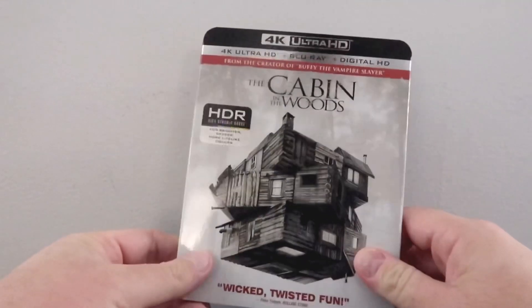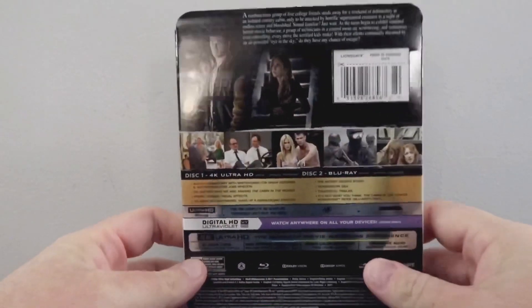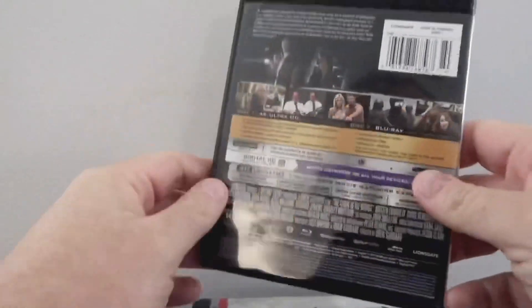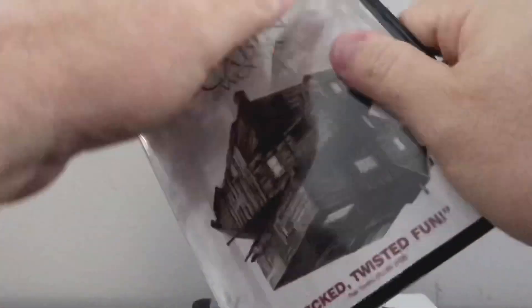We have the Cabin in the Woods Slip Cover Edition available from Lionsgate. I really dig the artwork on here. We have the back, the spine, and then the interior. Some nice little artwork on the 4K disc as well. Overall it looks great.